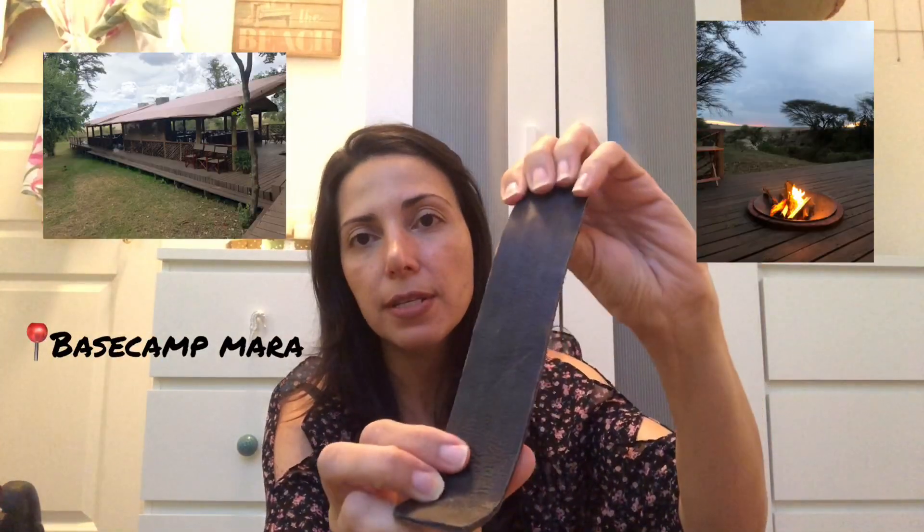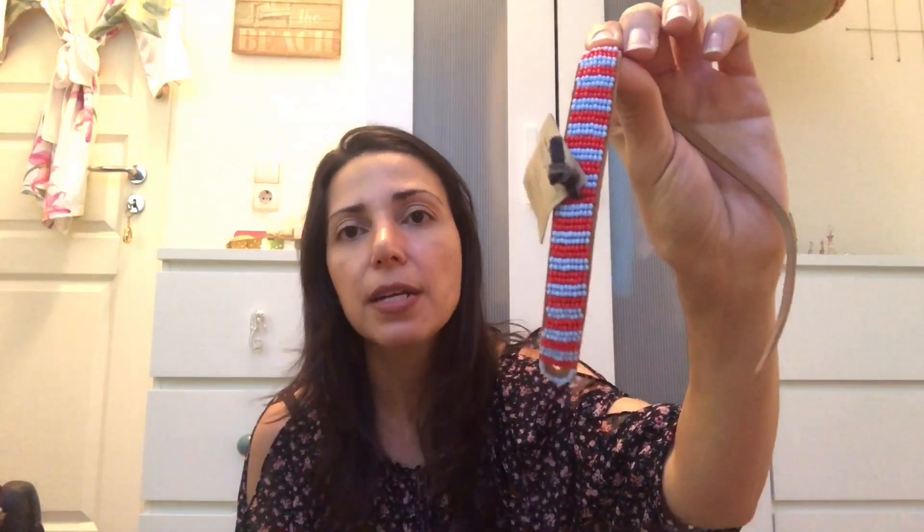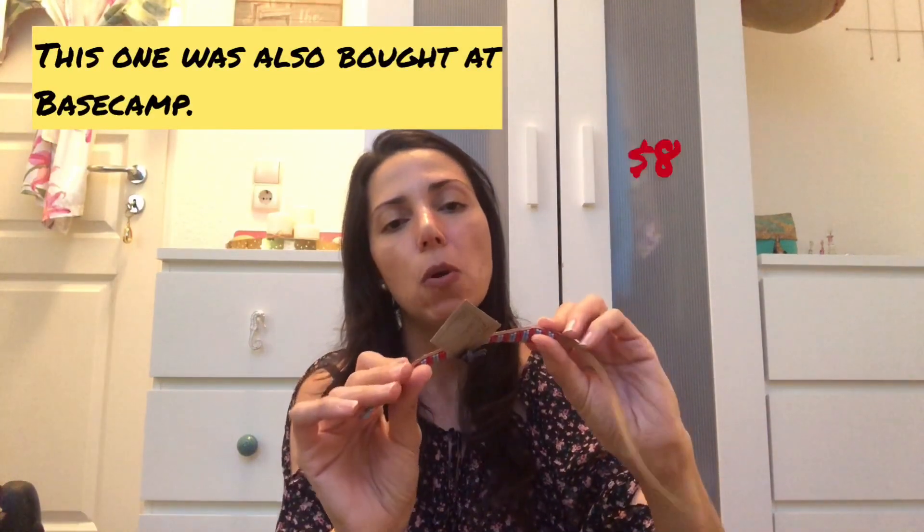For higher-quality bracelets, I bought this one at Maasai Mara Base Camp — you can see it has a better finish with more beads. That one cost $15. I also got another quality bracelet as a gift for a friend. They make great souvenirs for girlfriends, boyfriends, or really anyone.